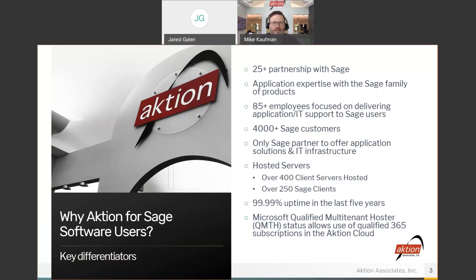We support both on-premises deployments as well as the Action cloud. We have over 4,000 Sage customers that we work with, and we are the only partner to offer both consulting and application solutions as well as infrastructure and cloud solutions. We've built two enterprise-class data centers that we staff and own ourselves, with a host of redundancies, hosting 400 client servers — 250 of those dedicated to running the Sage family of products.